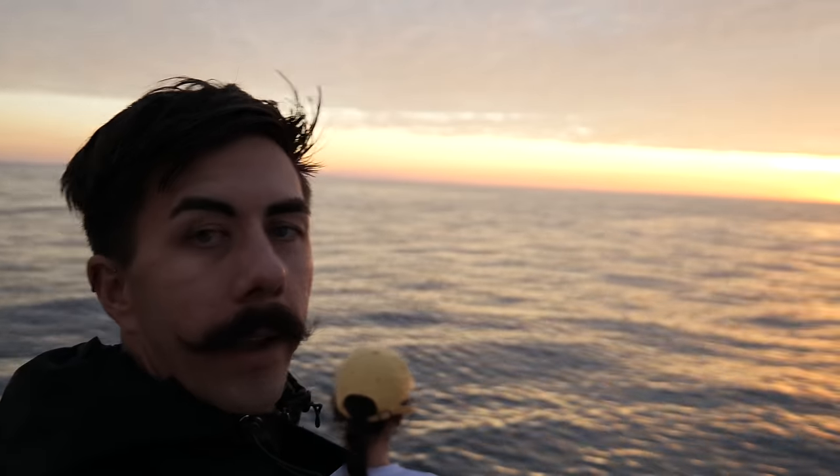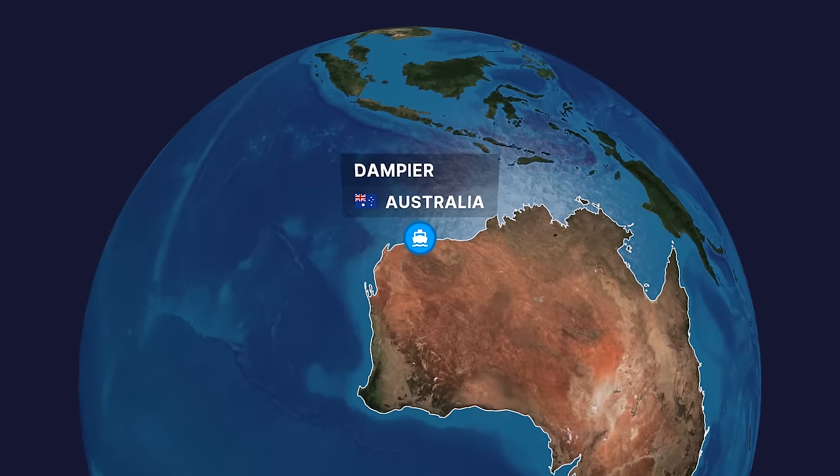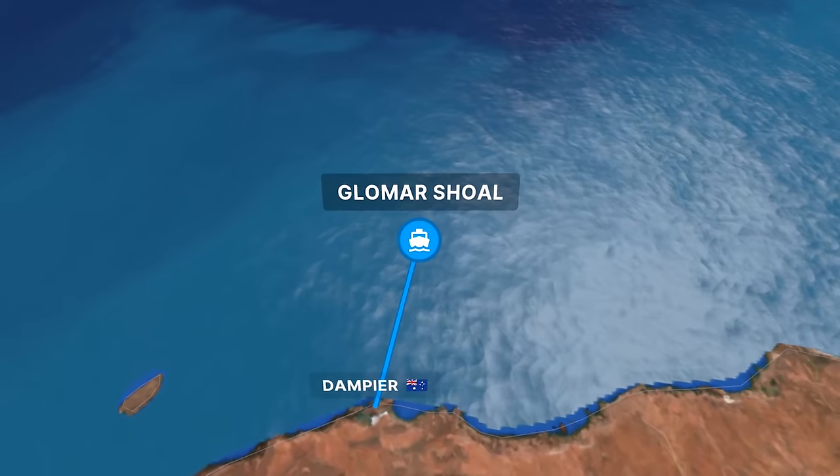Good morning everyone. Welcome to today's video — you're with Rowan and Eden. She's just dropped the line into the water for the first time today. We are right now experiencing the sunrise. We've just made it in time after a three and a half hour drive and we are at the Glomar Shoals off of Karratha.